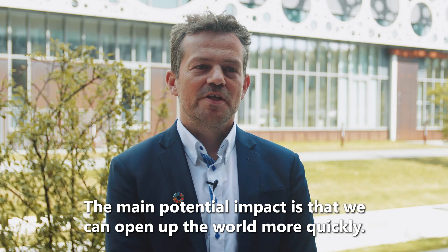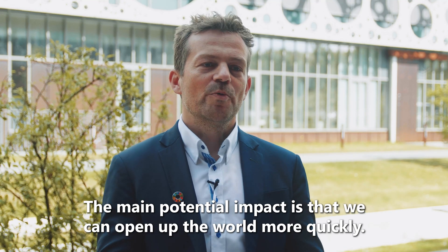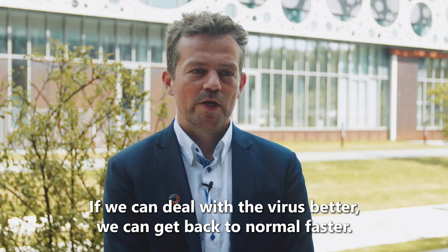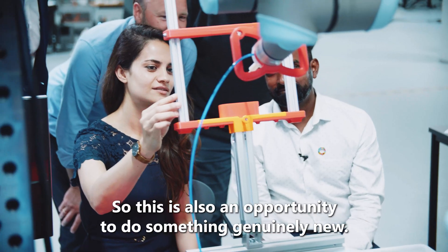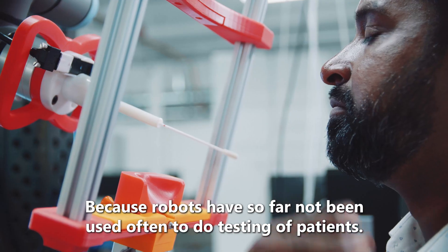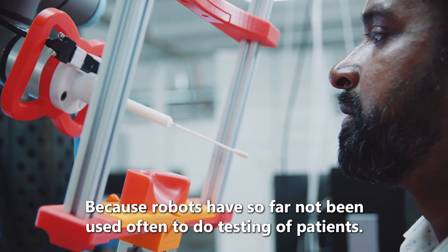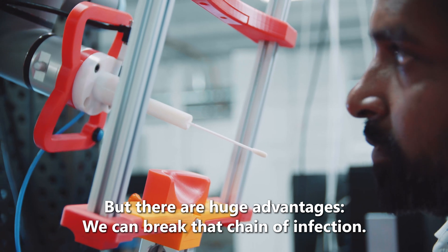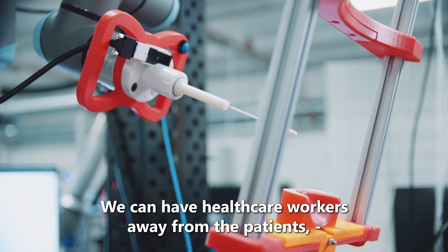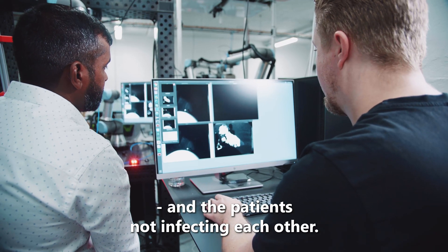The main potential impact is that we can somehow open up the world quicker. If we can deal with a virus in a better way, we can get back to normal faster. This is also an opportunity to do something genuinely new, because robots have so far not often been used to test patients. A huge advantage is we can break the chain of infection — keeping healthcare workers away from patients and preventing patients from infecting each other.